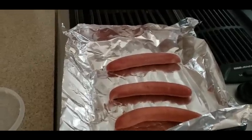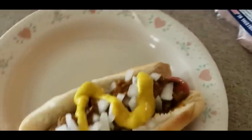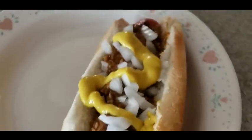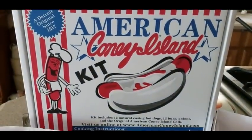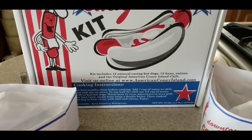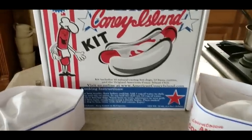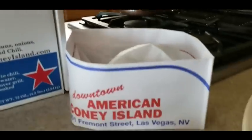YouTubers, after the thawing — here she is, your American Coney Island. Look at that — got the chili, got the onions, got the mustard, everything's on point. Detroit originals since 1917 — amazing stuff right here. Now you guys can get a taste of Detroit with our famous American Coney Islands. They know how to do hot dogs. Whenever you're in Detroit, check them out — and Las Vegas, they got one now too.